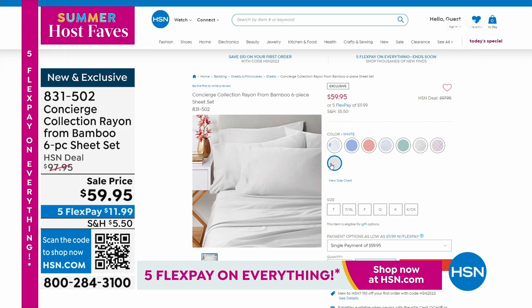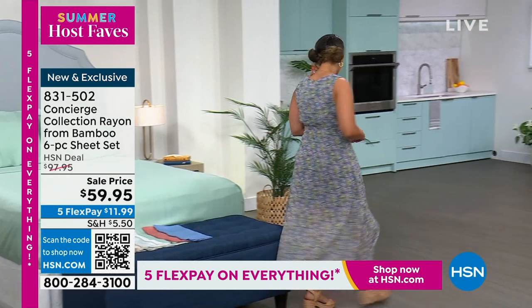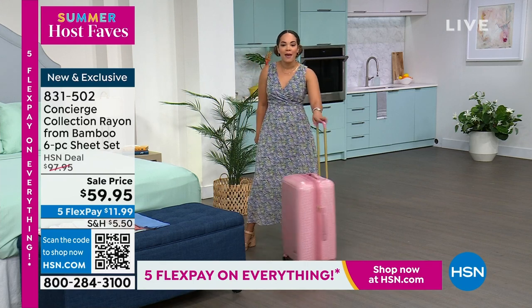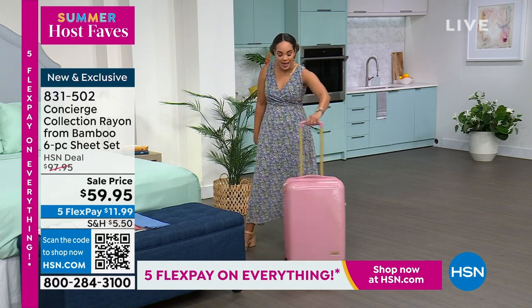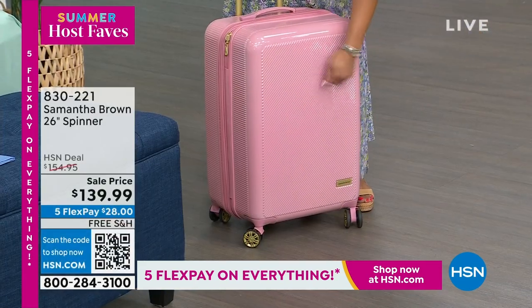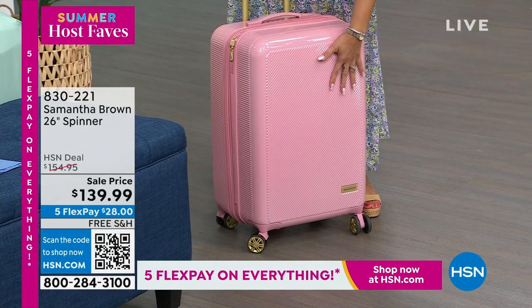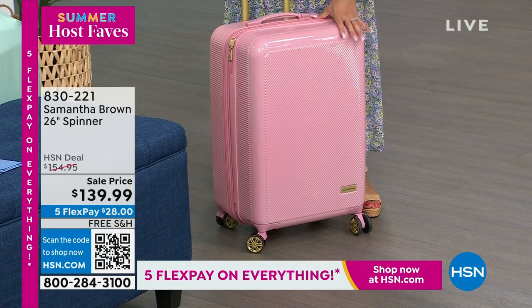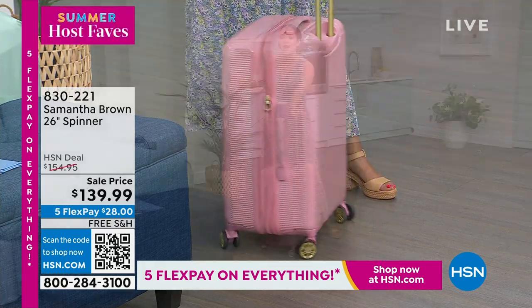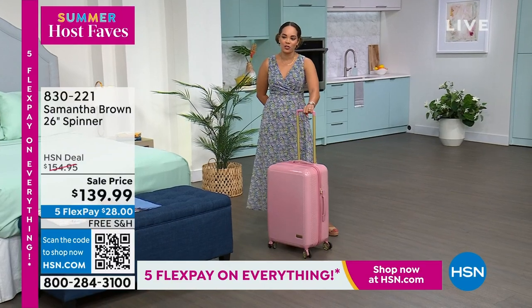Where are you going this summer? You're going to need a bag. Why not get a bag from the travel queen herself, Samantha Brown? This is a 26-inch spinner. I love that it's a hard case because it's going to last you. 26 inches is the bag that you'll take whenever you check in. Lowest price we've ever done it — we ship it to you for free for $28.